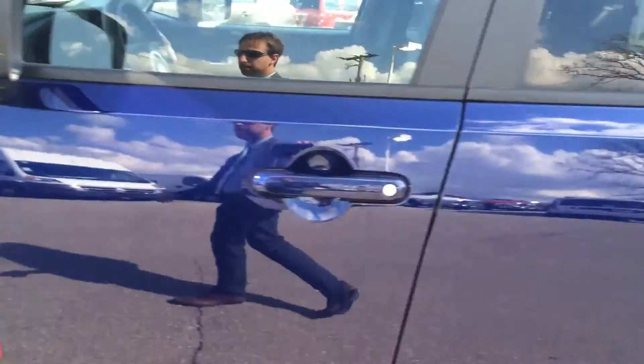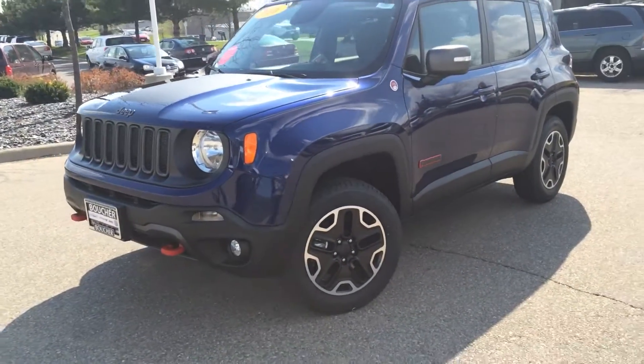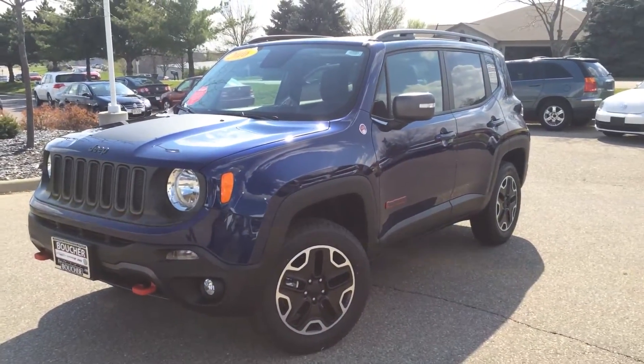Give me a call at Frank Boucher Jeep: 608-757-6150. Again, my name is Troy — ask for me when you call. Have an awesome day.